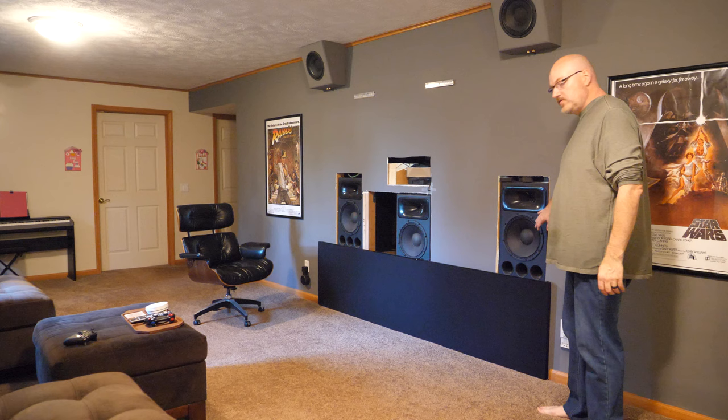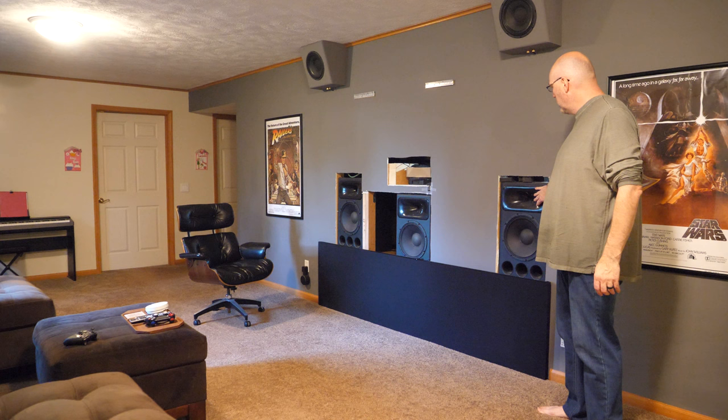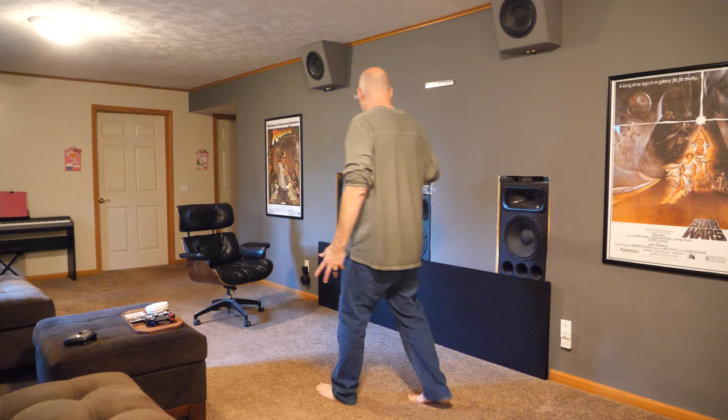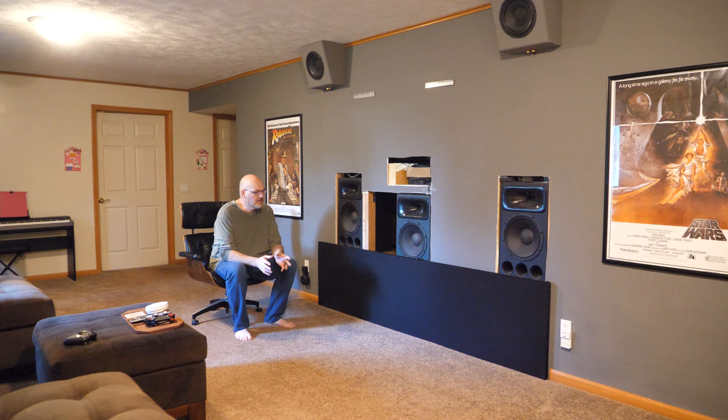The DIY Sound Group Fusion 12s are a two-way 12-inch with a SELS waveguide compression tweeter. Big dynamics, big sound, and lots of capability as far as decibels go. I can make this so loud that you'd be uncomfortable and have to leave the room, but they're not fatiguing — they sound fantastic, especially for a home theater. They're very much like a Klipsch with high sensitivity and a lot of dynamics between the quiet and loud volumes.